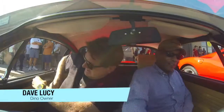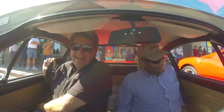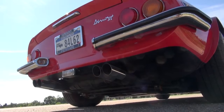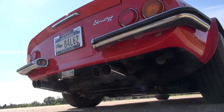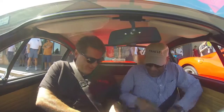What are we in, Dave? A 246 GT Dino. What year? '73. That is what you pay the big bucks for. Look at this — I like these two-part seatbelts. That is really old school.